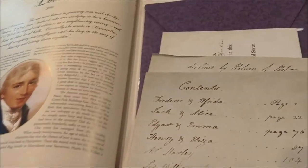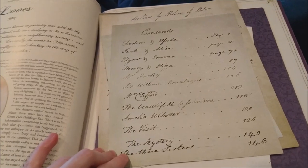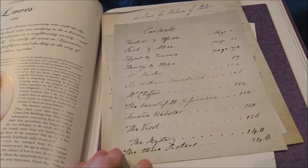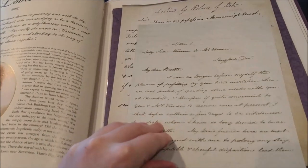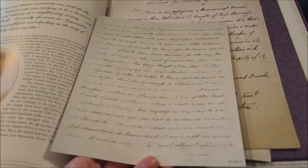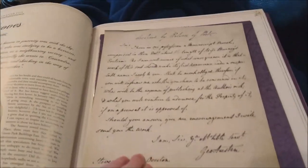We've got this table of contents here for her juvenilia. At some point, she copied out all her juvenilia into three volumes and gave them a table of contents and page numbers. This is Lady Susan, letter one — so this is like the first page of Lady Susan. It's so great, it's so good. And that's the first letter signed 'S. Vernon,' as in Susan, Lady Susan.